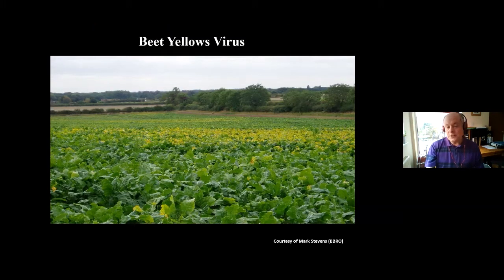The main reason it's a pest is that it transmits a whole range of viruses. Here we can see beet yellows virus in sugar beet — a picture taken by Mark Stevens a few years ago — and these viruses cause yield losses.